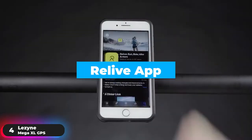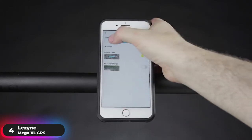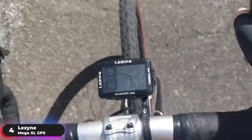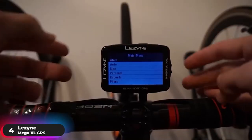Connect to the Relive app to review and share your rides in a whole new way. Quickly turn your activities into engaging stories with animated 3D videos and recreate your adventures with photos, videos, and more. If you want the longest-lasting battery available, the Lezyne Mega XL GPS is perfect for you.